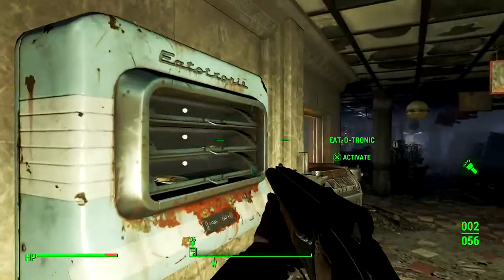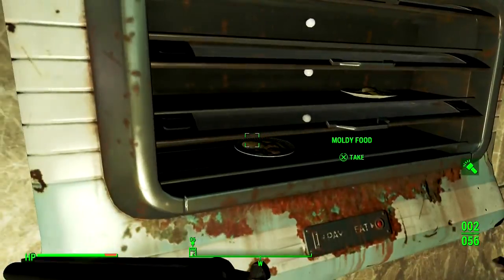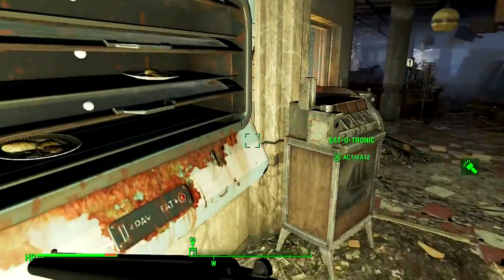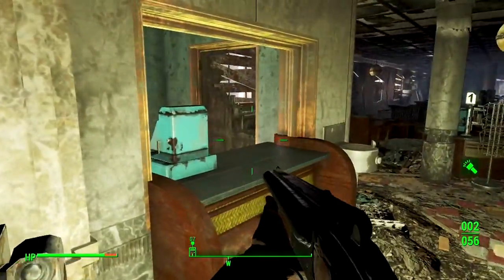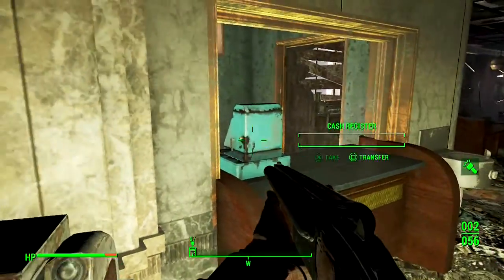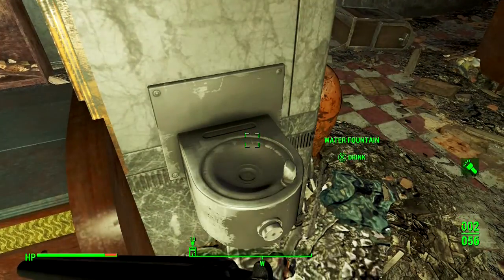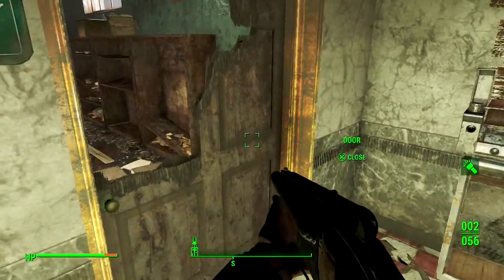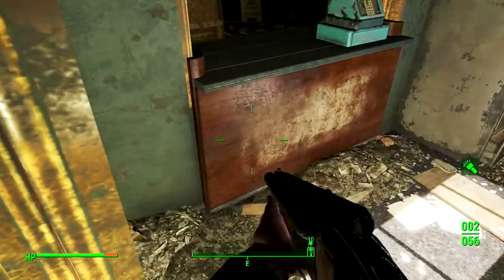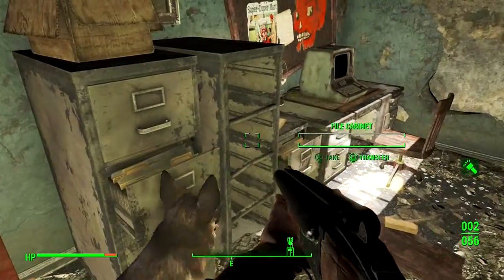There's a Protectron right there. There must be a terminal to activate it. Hopefully I don't have to have a security badge for it to recognize me as a non-combatant. At least that's better than drinking out of a toilet — yes, the water is still irradiated, but it's not toilet juice.